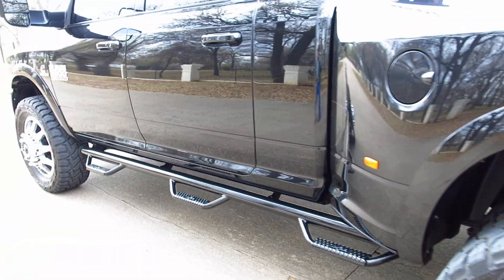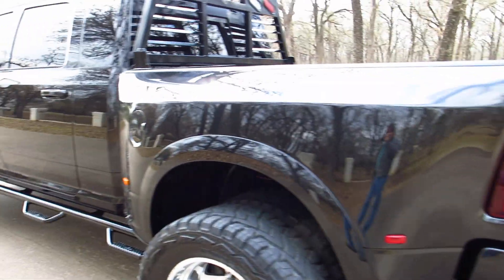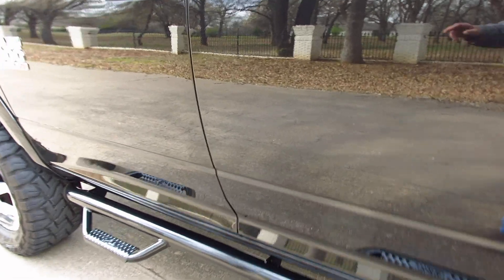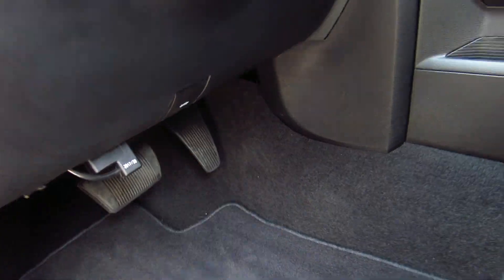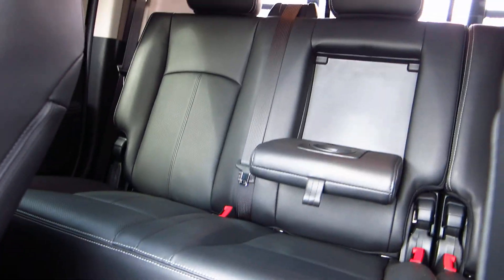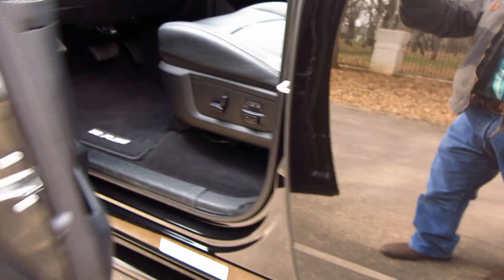The exhaust is a little bit louder than stock, but it has a really good sound. Those of you that are diesel fans know what I'm talking about — it's just got that kind of growl sound. Take a little look here on the interior — it's basically in perfect condition.